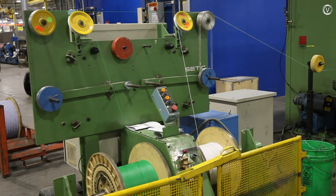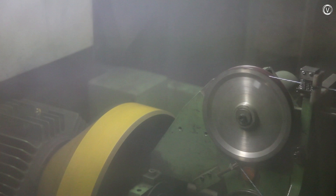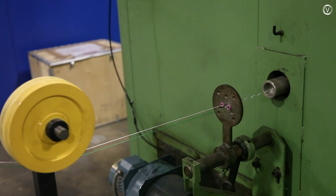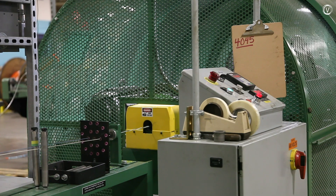Smaller cables are made by a machine called a twinner. While reels hold the tension, a rotating bow twists two wires together. A quarter does the same thing with four wires.